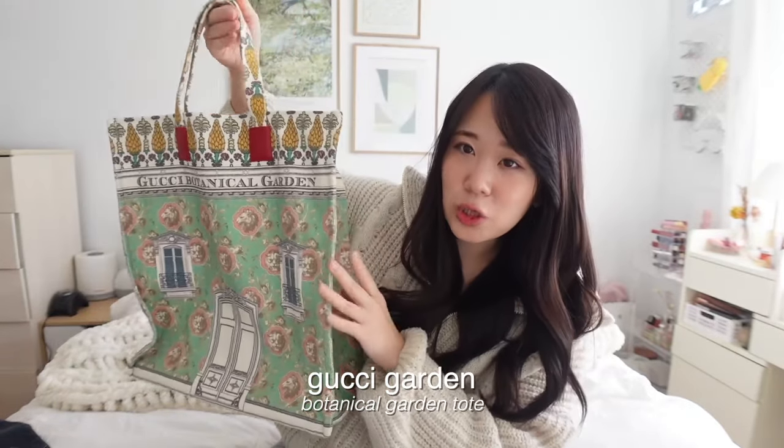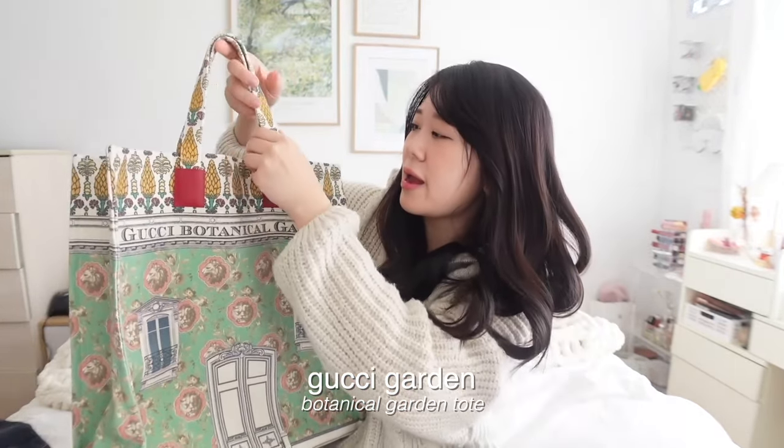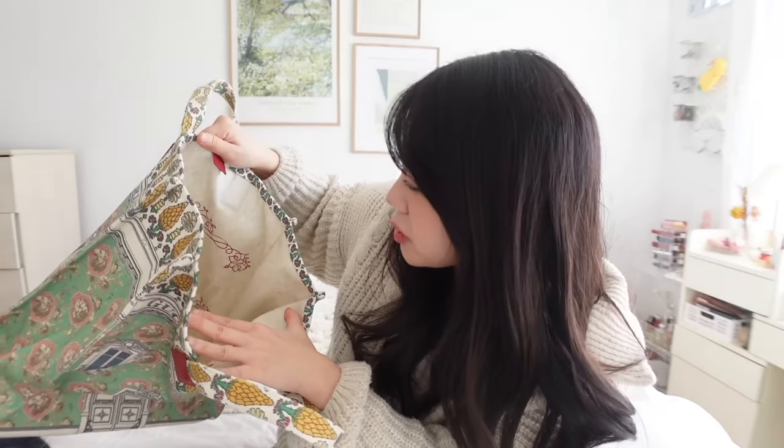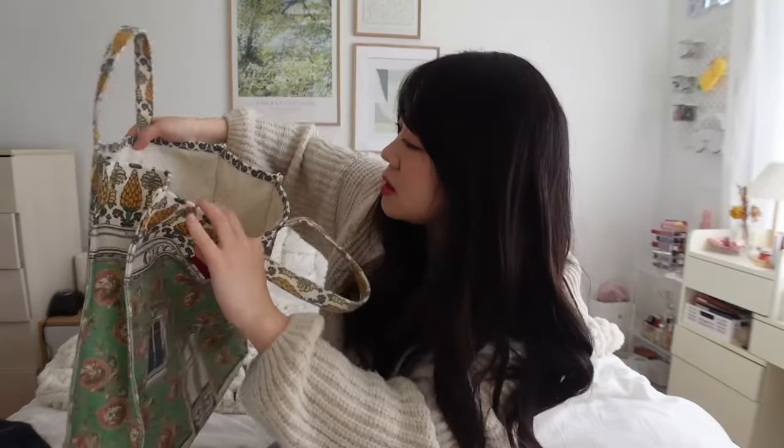Then I have this fancy tote bag, which is exclusive from the Gucci Garden in Florence — you can only get it there. I wanted to bring back something special from Florence, so I opted for this tote bag that's perfect for spring and summer. The colors really pop and it makes a statement. It's very sturdy, holds a ton of stuff, and the inside has a pretty design that says Gucci Garden with the symbol of Florence on the other side.